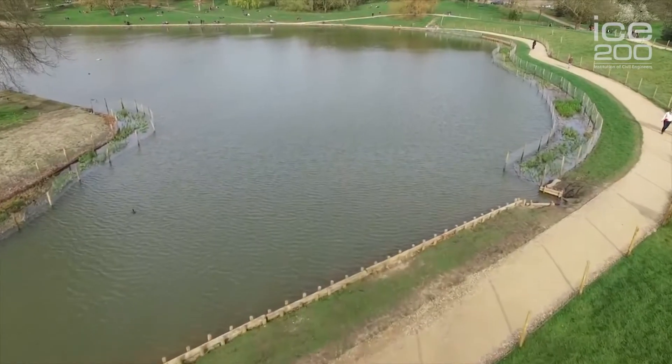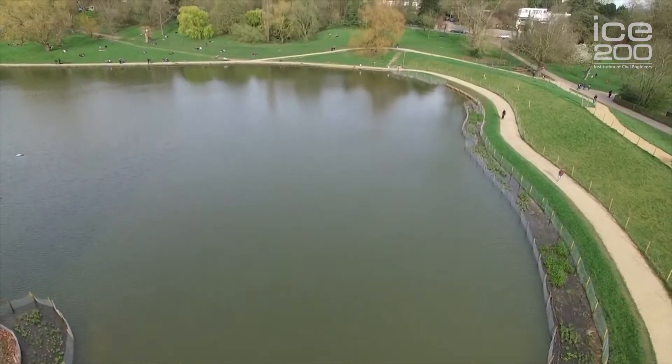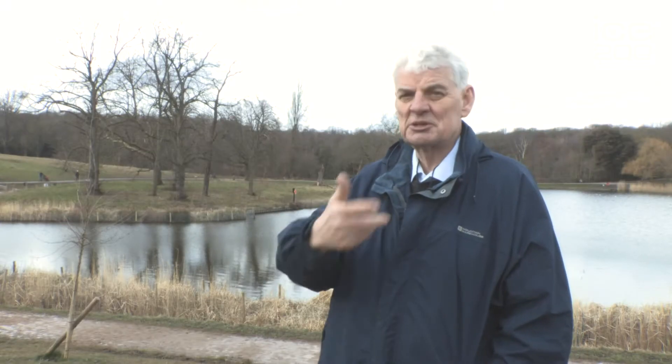I go around and do MOTs on dams, and when we find there's a defect we have to repair them. They have to meet certain standards, and one of those standards for all of these reservoirs is whether a flood coming through this valley is controlled — does the dam overtop and fail? We must protect the residents downstream in Camden, and should these dams fail, the tube system would fill up with water. It would be absolutely catastrophic for London.